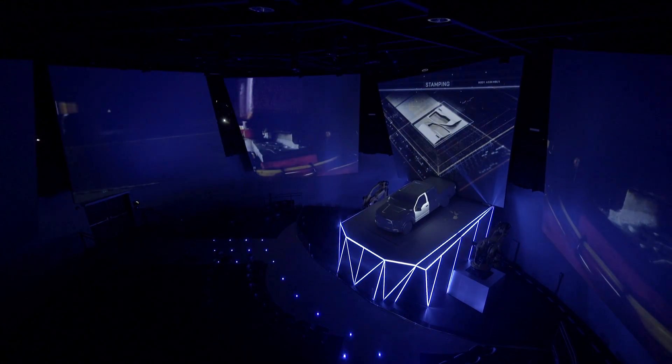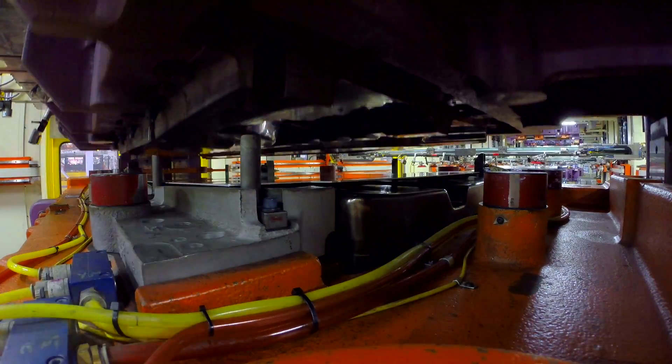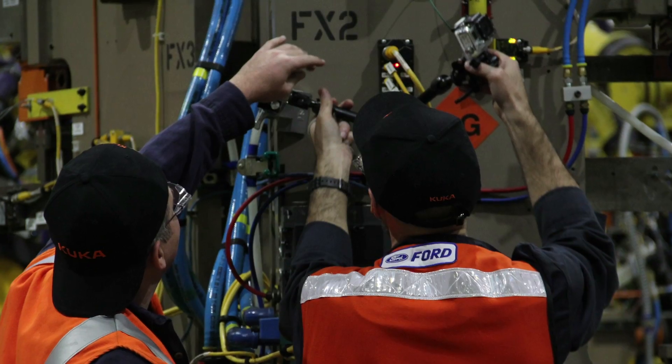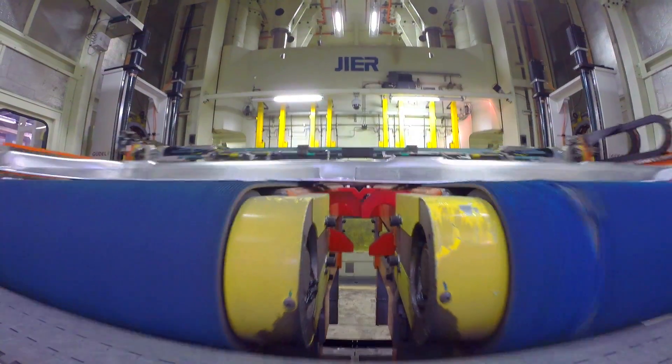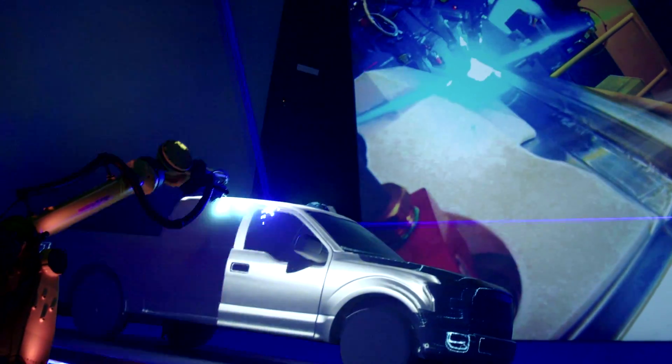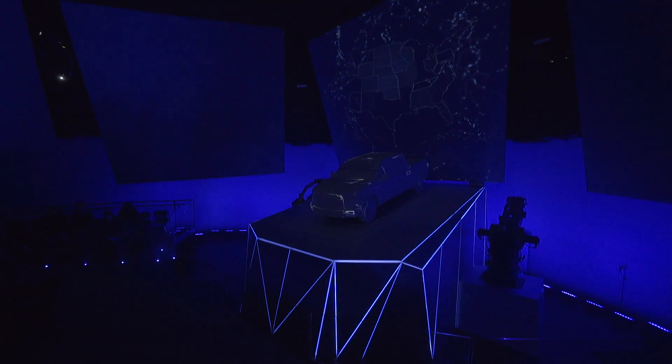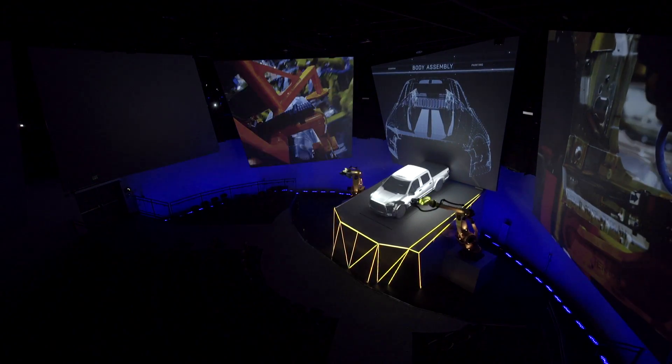They worked with Ford and climbed inside stamping presses — things that should never be accessible. They managed to climb inside of them and mount cameras in places I didn't think was possible. You're not just reading a label. You're not just looking at an object. You're immersed in a whole new paradigm of storytelling that's innovative.